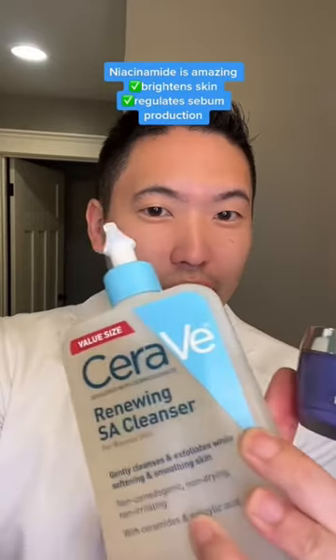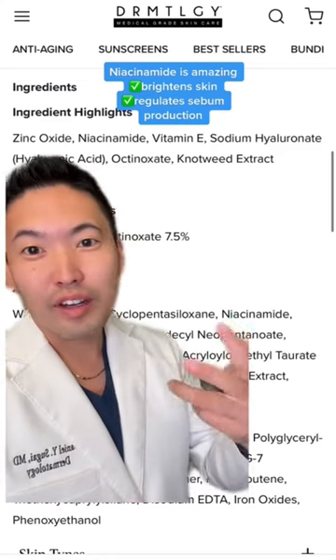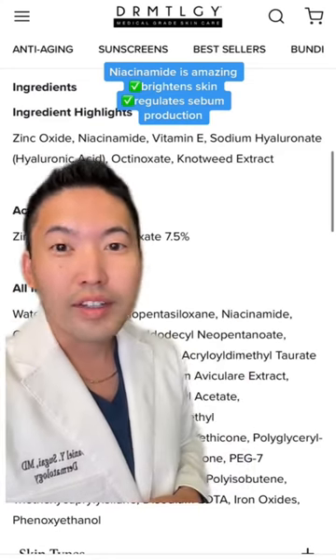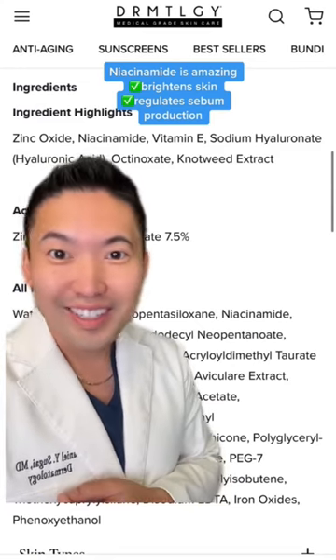Number three, having niacinamide in your skincare products. I like niacinamide in my cleansers, my retinol, and my sunscreen. Niacinamide is a vitamin B3 that is great for regulating sebum production, but also helps brighten the skin too.